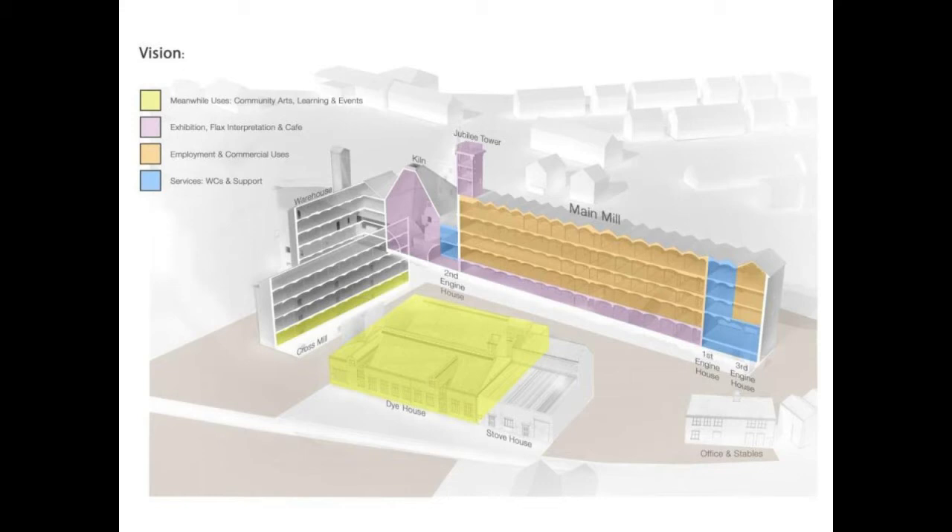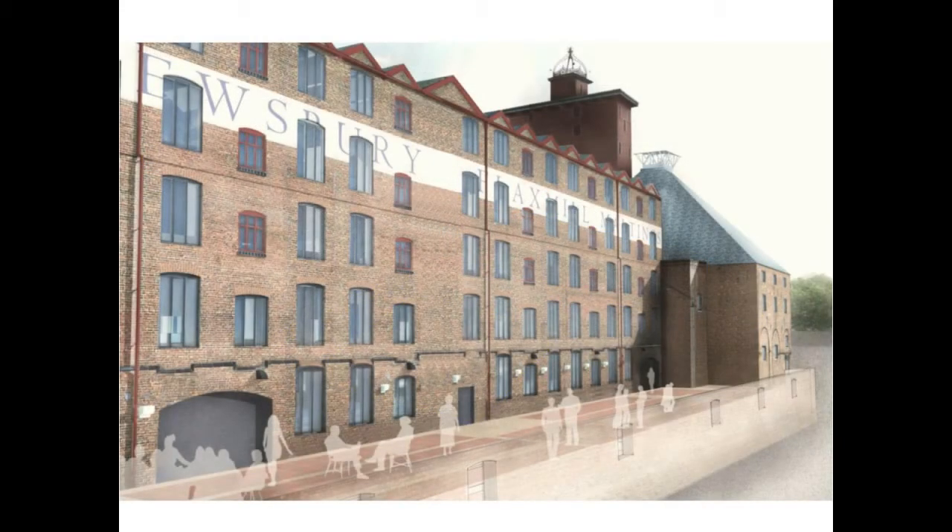One of the major things that happens is that we're reopening the windows. The windows were designed in from the beginning, 1797, with the main flax mill to get the maximum light in from all of the spinning and hackling processes and so on. Blocked up in 1897 when the building became a maltings and they needed dark, well-ventilated, humid conditions. In order to give the building its third age, as we often talk about in the project, we need to have those windows back again so that we can help it work.